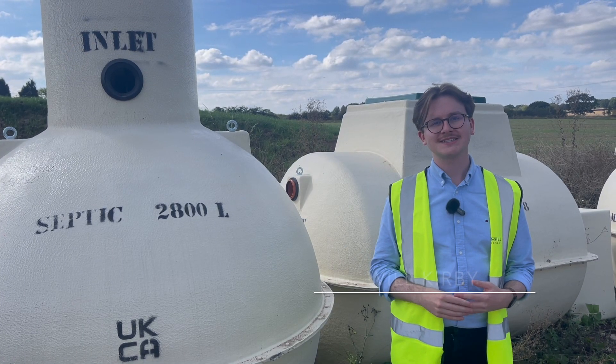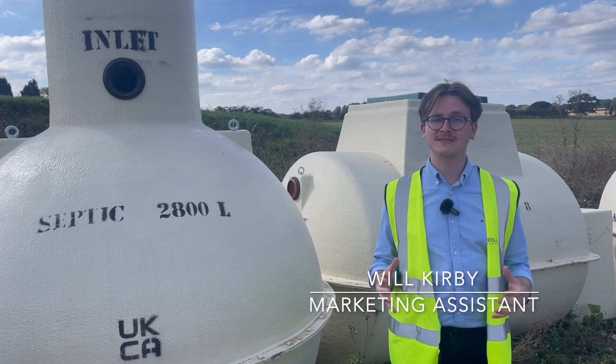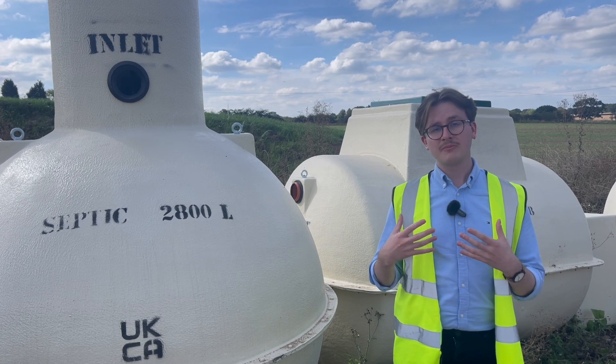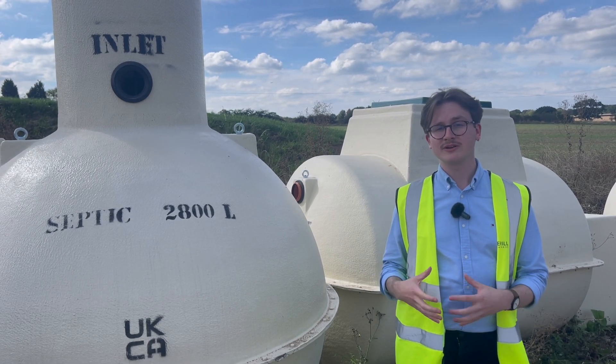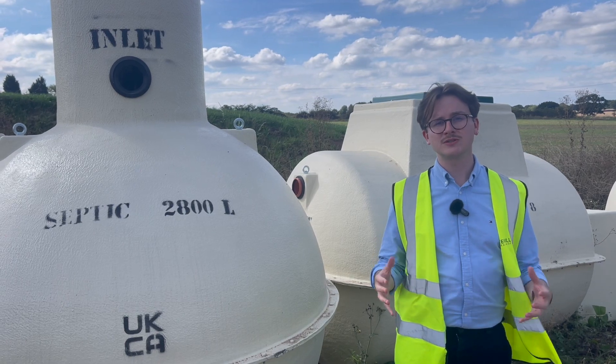Sewage treatment plants and septic tanks serve largely the same purpose, and people often get the two types of system confused. They both serve to help buildings not connected to main sewer process their waste water, however there are still some important differences between the two types of system.